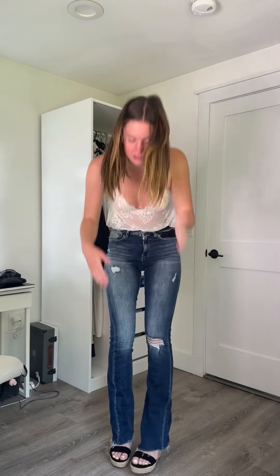These are the straight leg ones and they run a little big, so I sized down and I'm wearing a size five in these. They're a stretchy material, so they're not super uncomfortable. This is what it looks like with some wedges on.